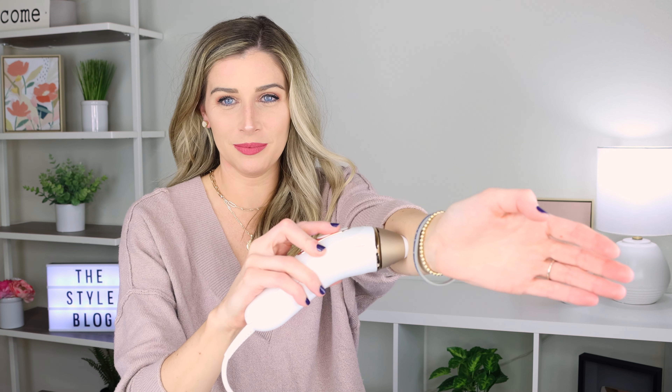Let me show you exactly how it works. You push a button to turn it on, then press it to your skin — this little bar lights up white when it knows it's in contact with your skin. Then you press the button on top and it flashes. It just makes your skin really hot but doesn't really hurt.